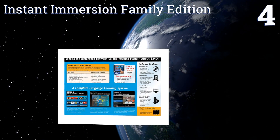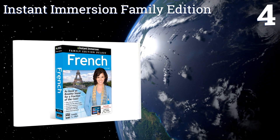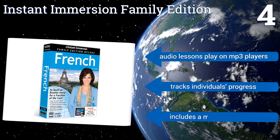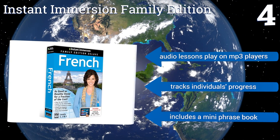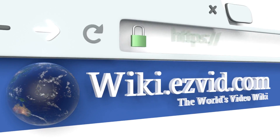Coming in at number four on our list, the Instant Immersion Family Edition encourages your whole family to get involved. You'll go from basic words to being conversational within the completion of three levels of this multimedia system, which incorporates DVDs for your television, a computer game, and more. The audio lessons play on MP3 players and it tracks individuals' progress. It includes a mini phrasebook.